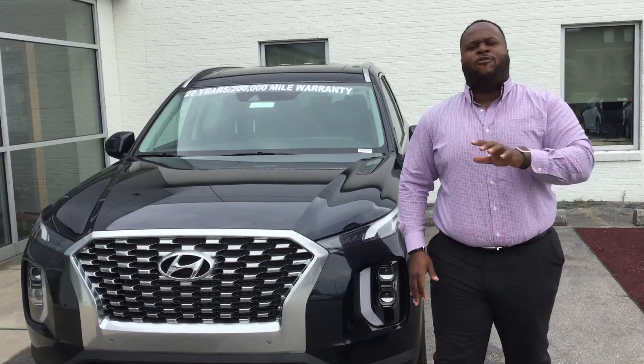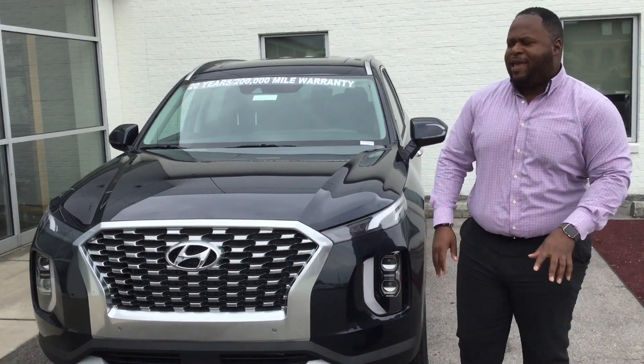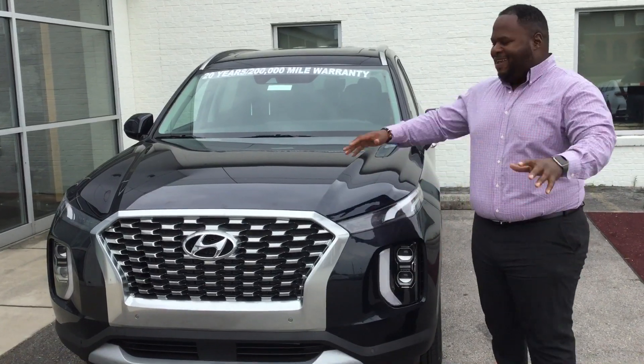Hey, it's Xavier here from Tamron Hyundai. Thank you for your inquiry on the 2020 Palisade. Brand new, beautiful vehicle. Let's check it out.